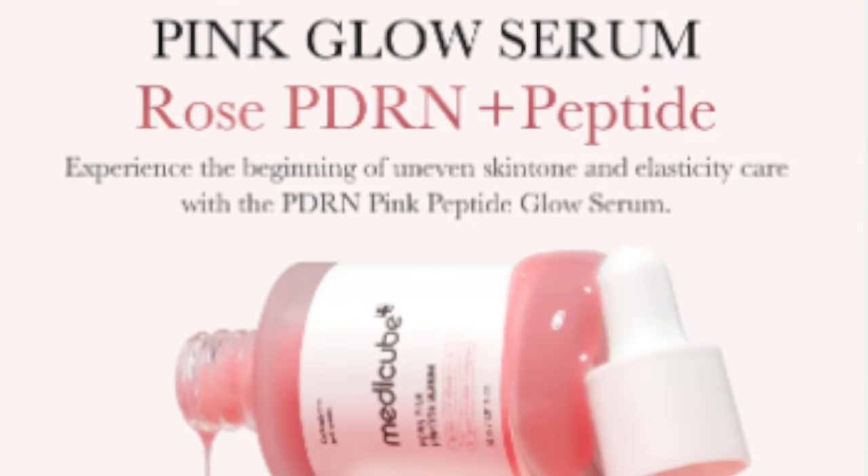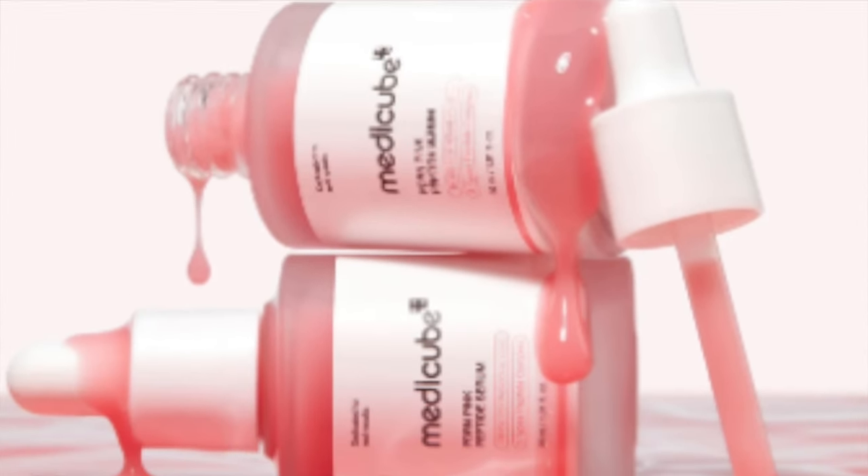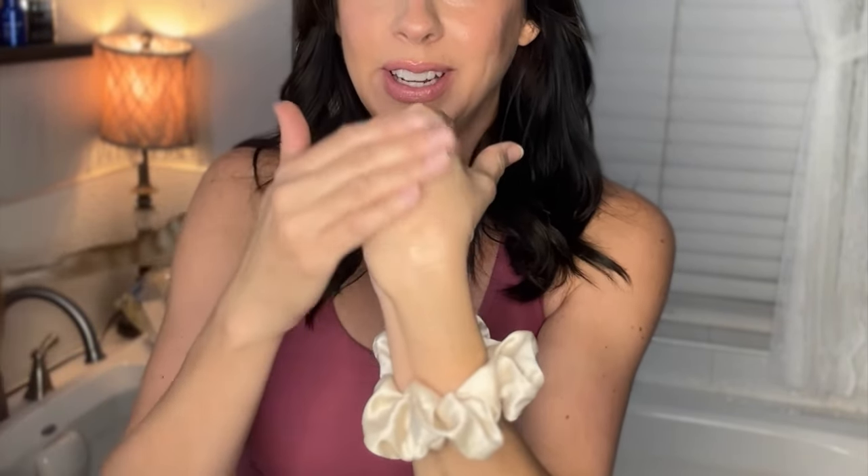This next product is the PDRN Pink Peptide Serum and it targets dark spots, promotes a radiant glow, boosts collagen production, and reduces irritated skin. That is probably why this goes well with the exosome shot, because your skin could be a little irritated from that, and then this is supposed to help reduce the irritated skin. I really enjoyed this one. I used this last night and then I actually used it again this morning.